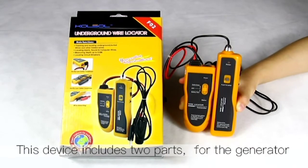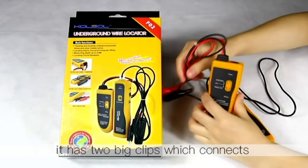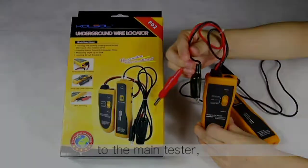Whether you're a detective looking for a missing person, or an engineer trying to find a faulty wire, our blog has the information you need to get the job done. So let's get started with the list.